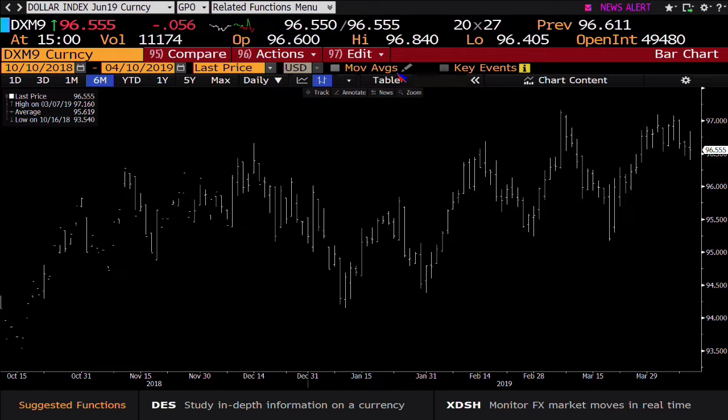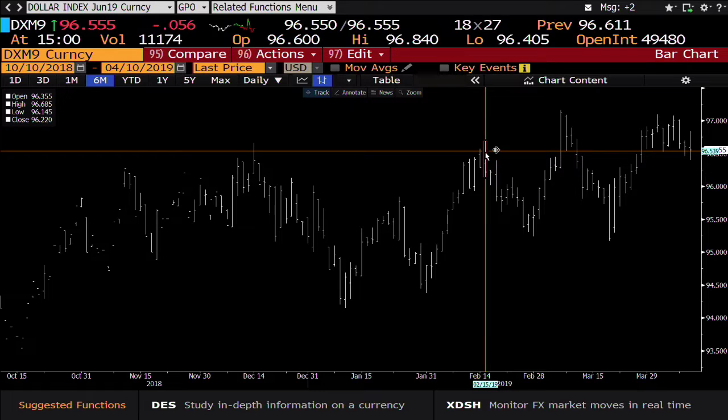Dollar index — bottom line, still hanging at these highs. No volume on the way up, no volume on the way down, and today you've got a split market. There's no two ways about that. We've got a high out here of $96.840, a low of $96.405. The number to keep your eye on is that $96.685.